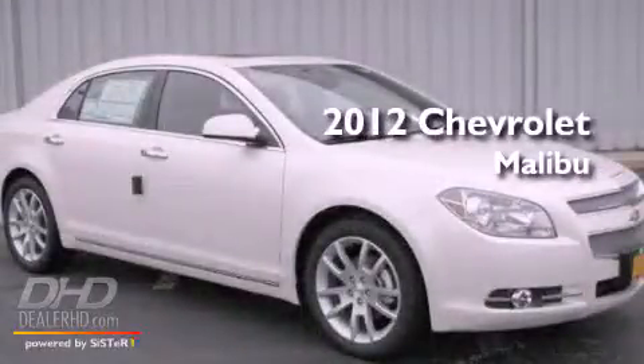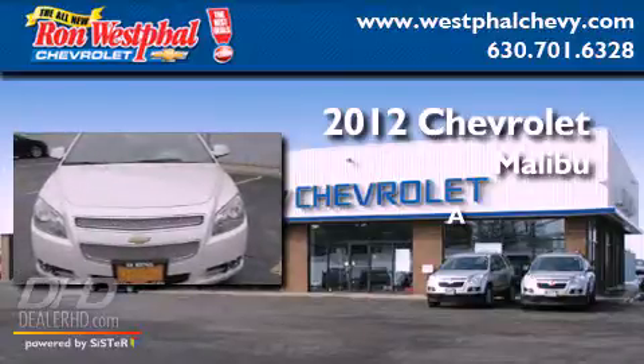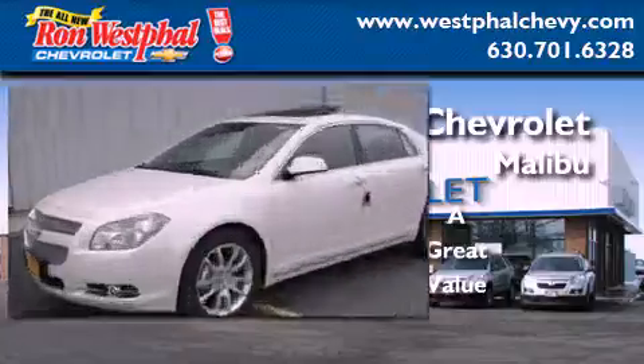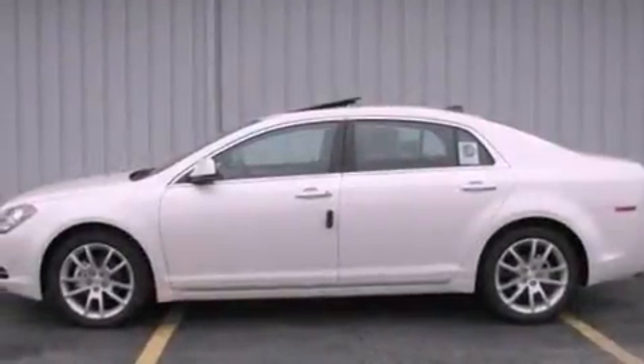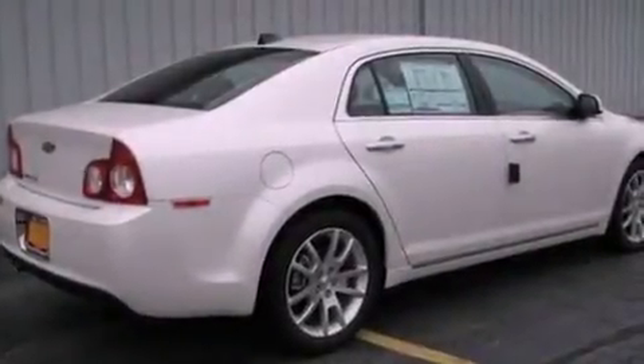This is a brand new 2012 Chevrolet Malibu. Its top features include a sunroof, air conditioning with automatic climate control, Bluetooth cell phone integration, and variable valve timing.